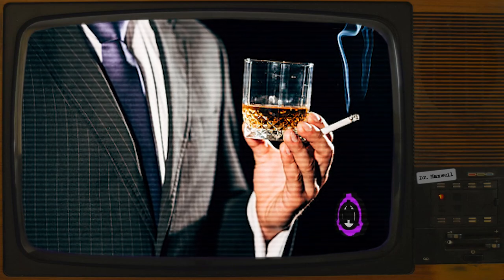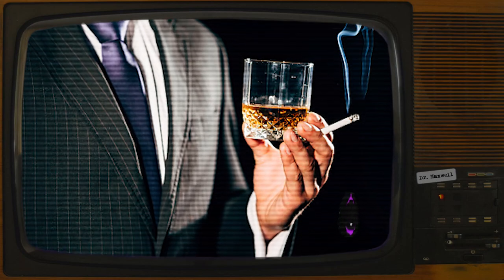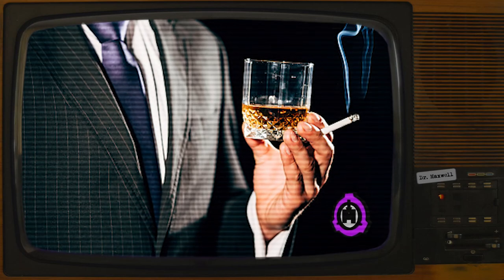When not in the possession of a human subject, the tumbler contains approximately 88 to 91 milliliters or 3 ounces of an unknown golden-brown translucent liquid. This liquid cannot be siphoned, spilled, drained, evaporated, or otherwise removed from SCP-209 by any means other than a human subject taking hold of the tumbler and consuming the liquid.